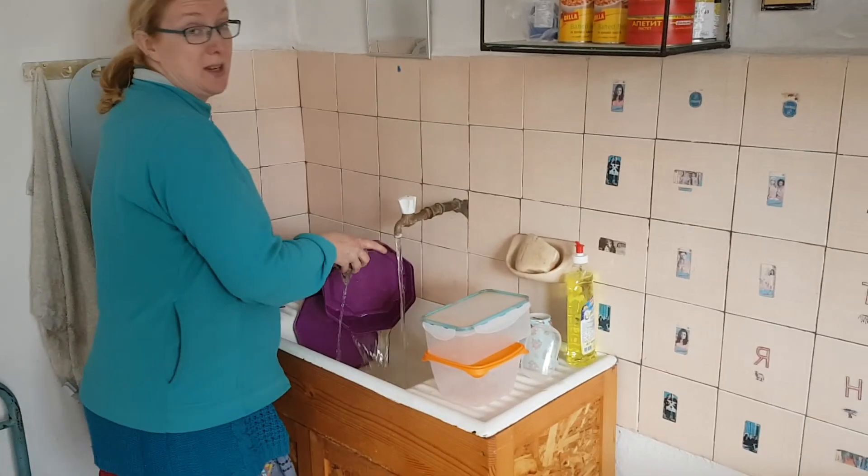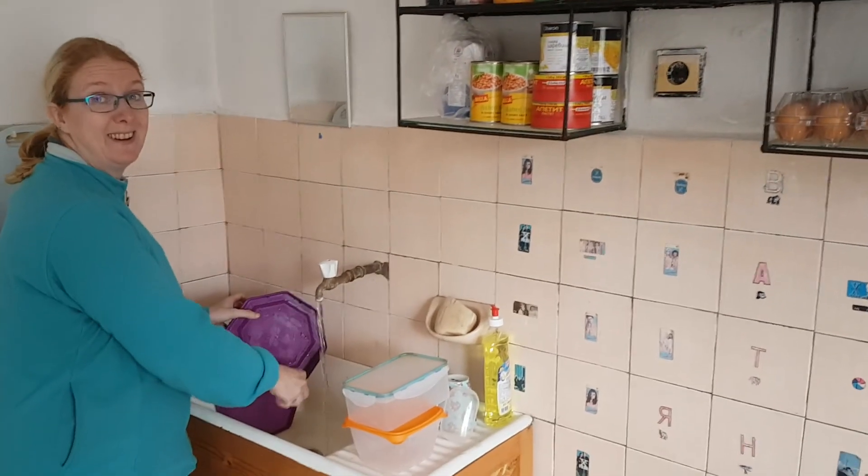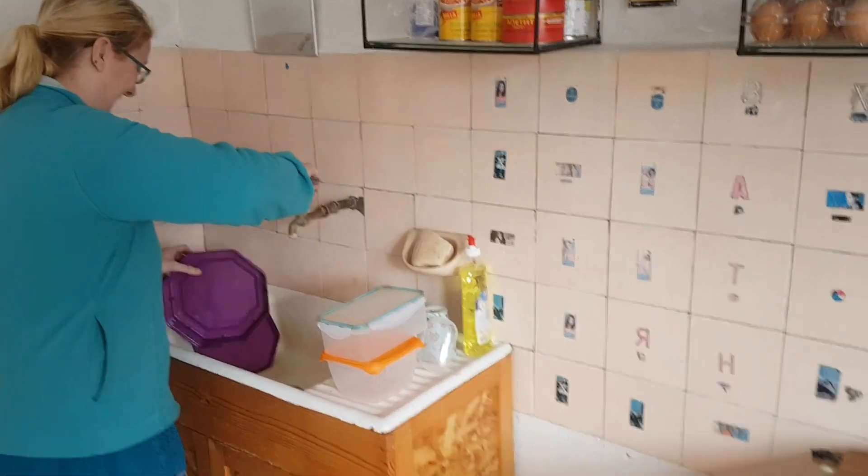Cold water, no tap and no plug. Work in progress.